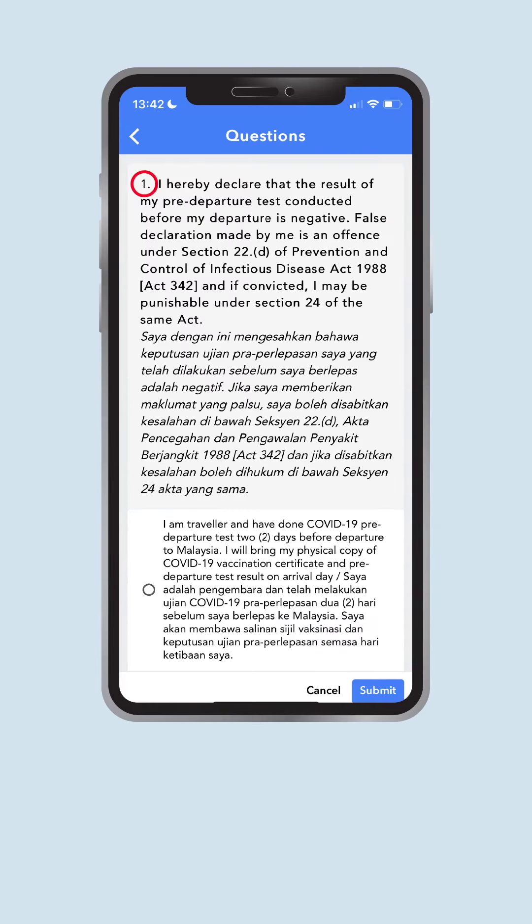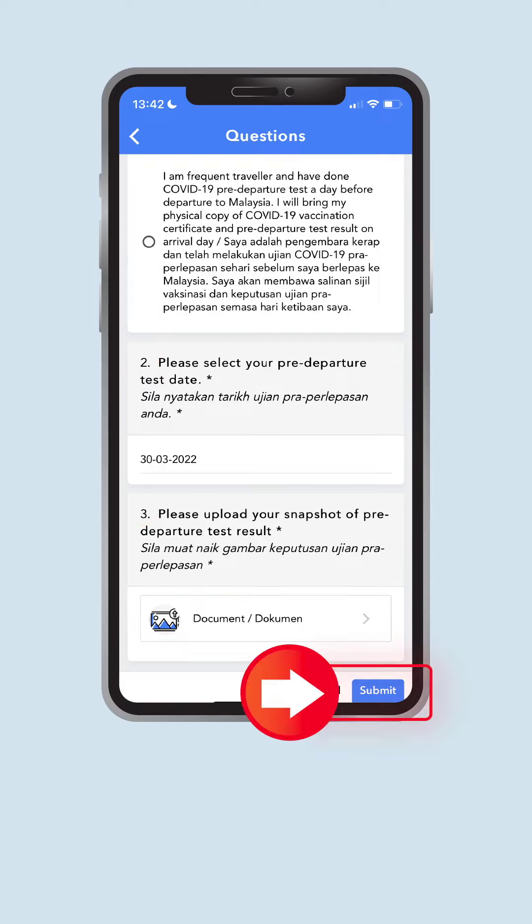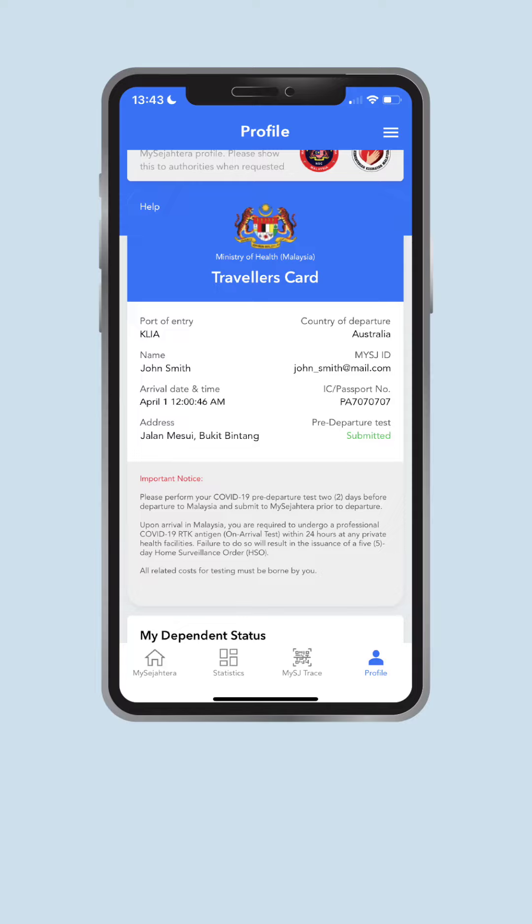At question number three, upload your result. After answering all questions, press Submit. Your submission is successful, and the status on your Traveller's Card has also been updated.